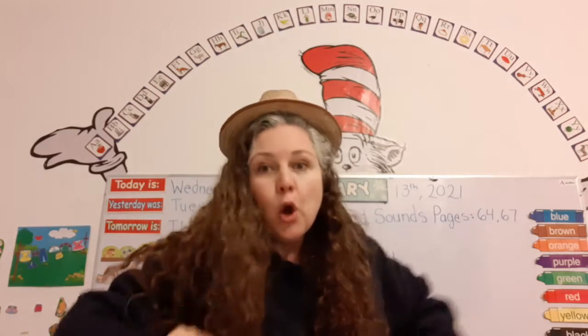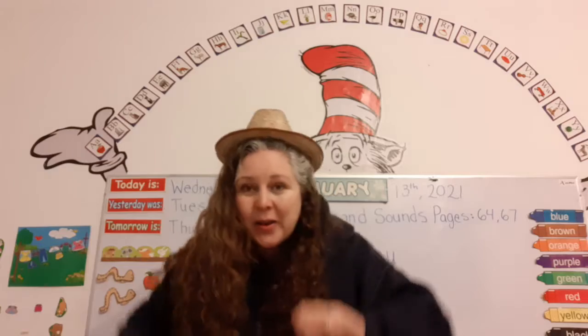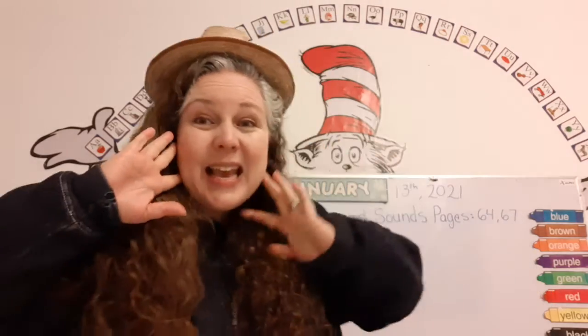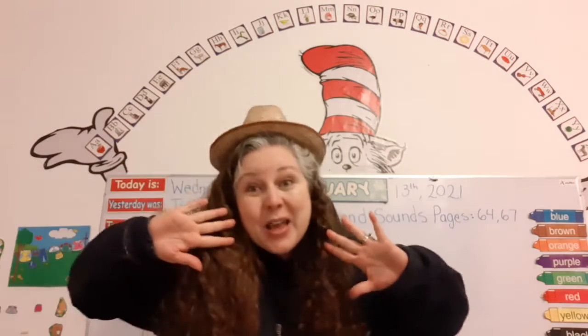Old MacDonald had a farm, E-I-E-I-O. And on his farm he had a cow, E-I-E-I-O. With a moo-moo here and a moo-moo there, here a moo, there a moo, moo everywhere. Old MacDonald had a farm, E-I-E-I-O.